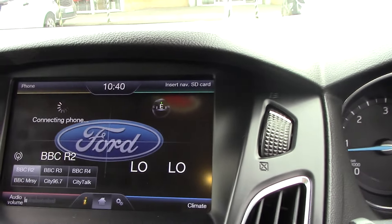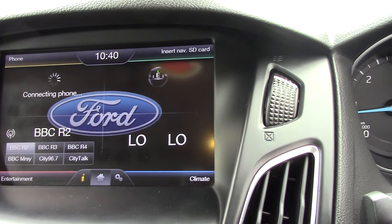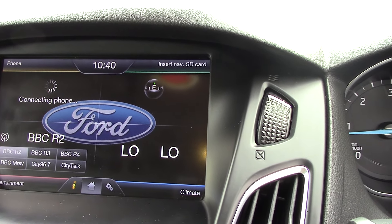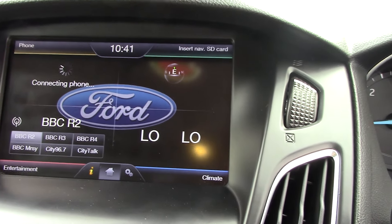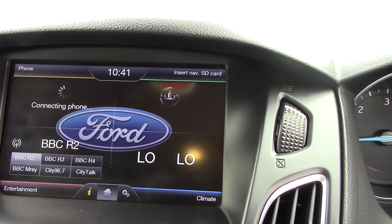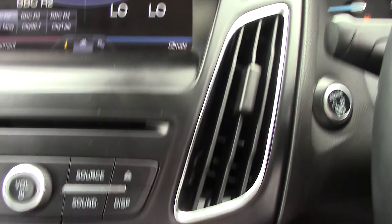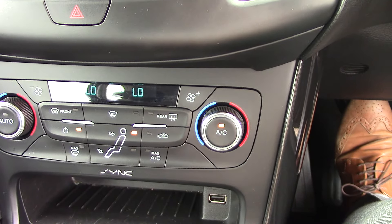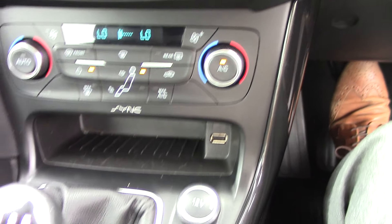Let's just start her up so we can see a few of the features. If we look at the top of the screen, the top left-hand corner is trying to connect your phone, so full Bluetooth. Top right-hand corner is obviously full satellite navigation — we just need to put the card back in, which we have got. Bottom left is all the radio stations, and then bottom right is all climate control, so you can change all your climate control from there as well. Fantastic system.